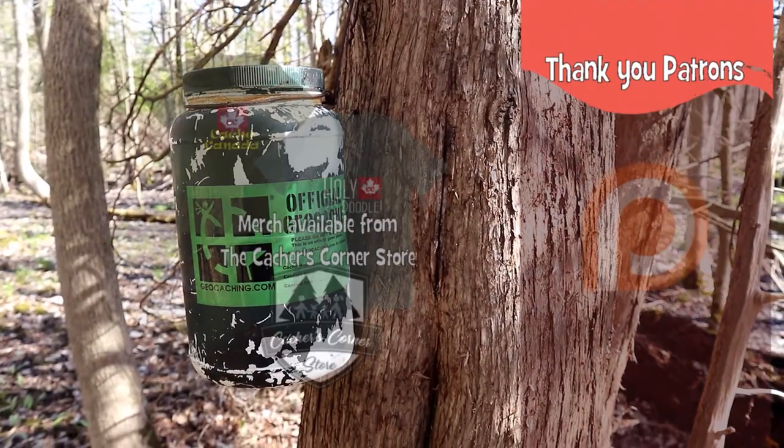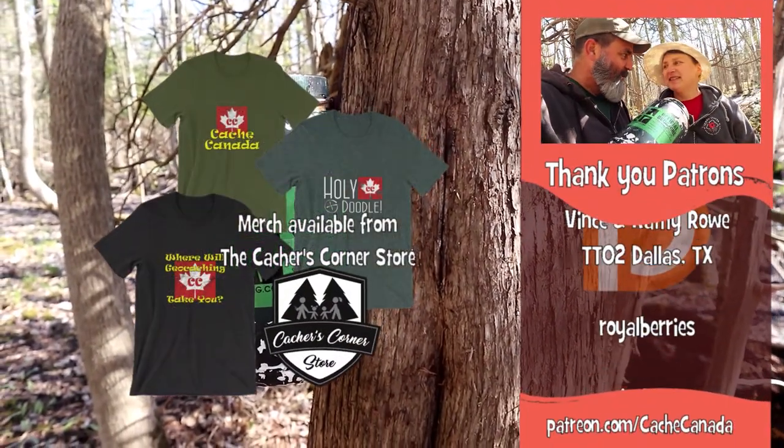Well, we got the challenge and a One Minute Wednesday to boot! Keep watching — there's more caches to be found. Where will geocaching take you? Let's go for another cache. A nice big one for the geo challenge of the month.